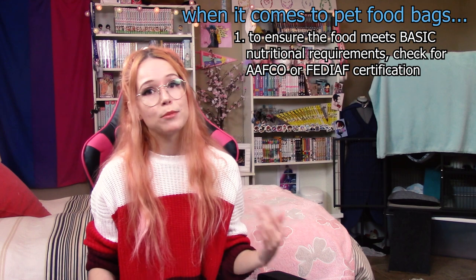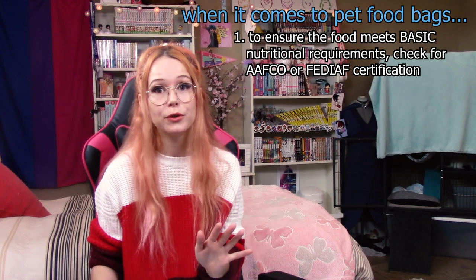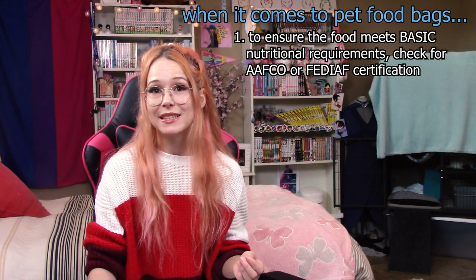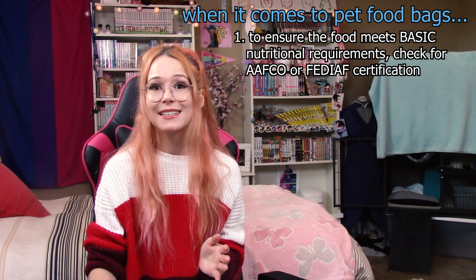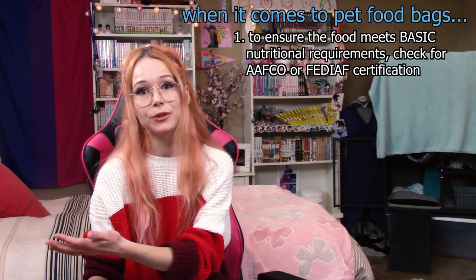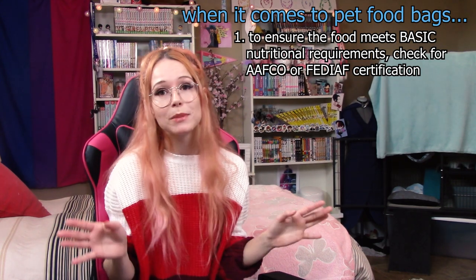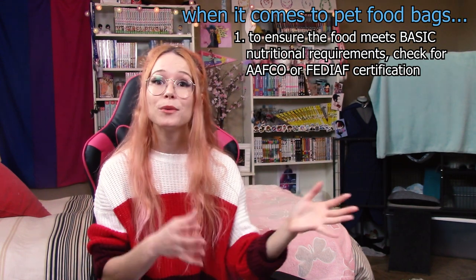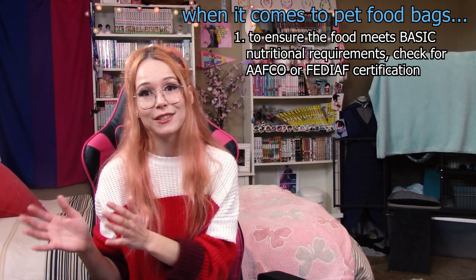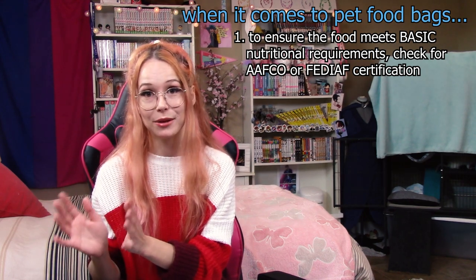Keep in mind: just because a brand of food follows AAFCO or FEDIAF does not at all mean it is a good food for ferrets or for cats and dogs. The minimum requirements that both of these companies have are really lax and there are a lot of ways to get around them or just meet them without providing actual nutritional adequacy. Also, AAFCO and FEDIAF only apply to cat and dog food. If you're looking at a cat or kitten food, make sure it's certified. If you're looking at a food specifically for ferrets, it won't be certified and that's okay — but still follow the guidelines I'm putting out throughout this series.